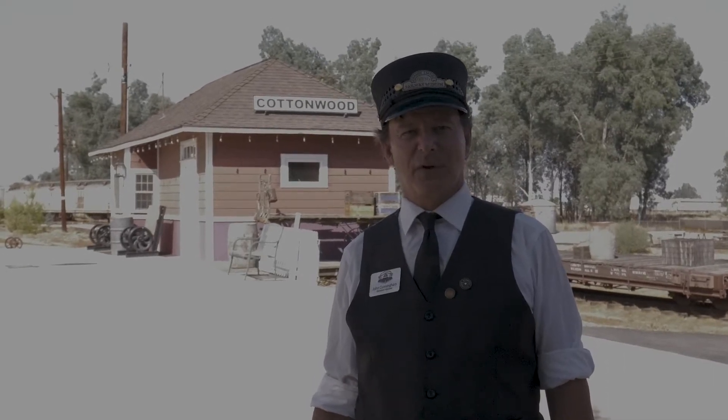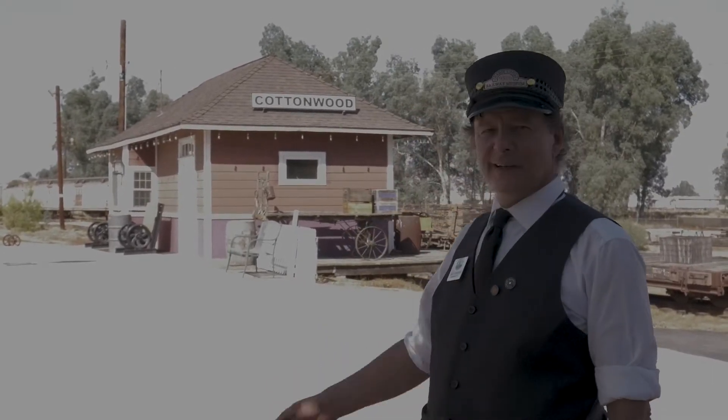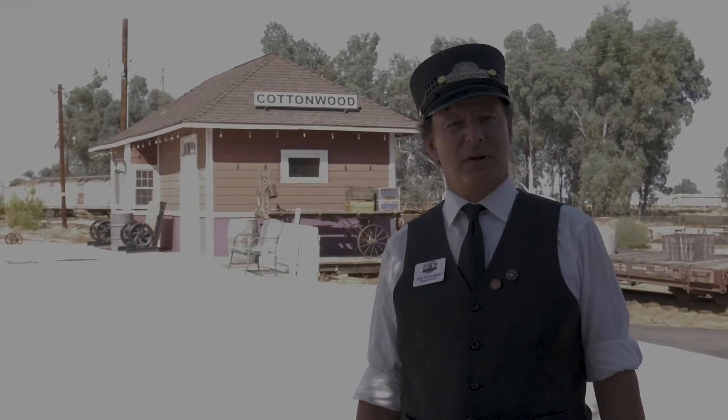Hi everybody, welcome back to Tales from the Rails. My name is John, I'm your host. Today we're at the Southern California Railway Museum. We're standing out in front of the Cottonwood Station right here. Inside, Ken Schwartz has an update for us.